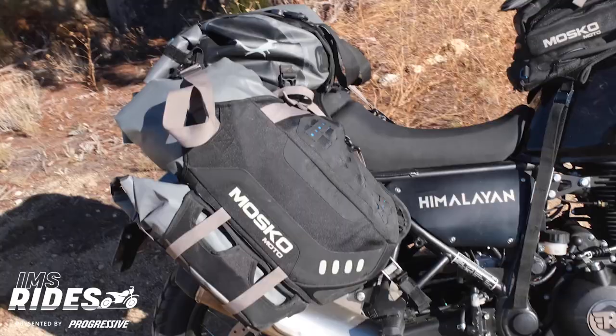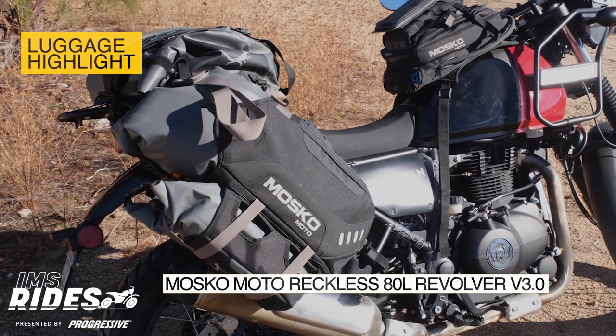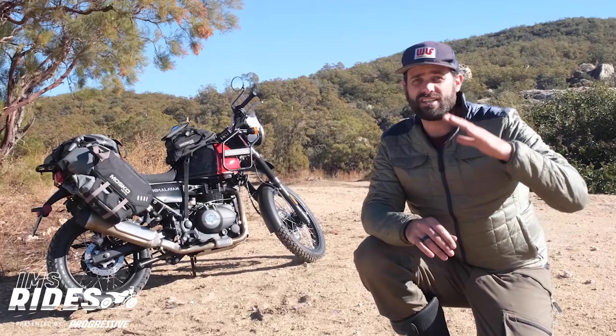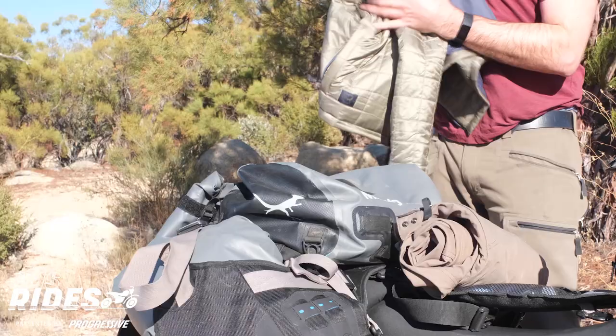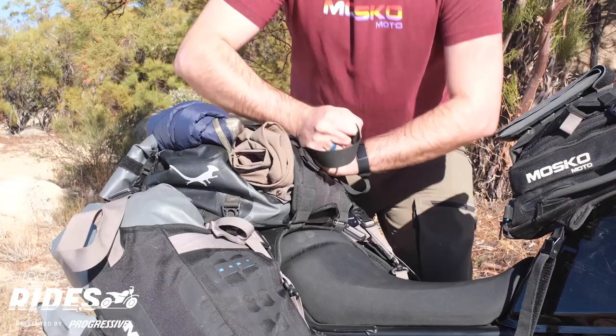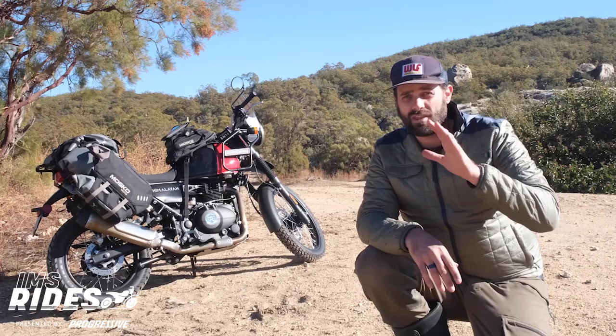Behind me, mounted on the Himalayan, is the Moscow Moto Reckless 80 Liter Revolver version 3.0. This thing is an absolute unit, and what I like most about it is it's a modular system, which means it can fit on almost any motorcycle. It's hella durable, waterproof, and super functional. One of my favorite features is the beaver tail — it's the top section which expands to accommodate awkward or additional items, like some errant firewood or discarded riding gear throughout the day, like an underlayer. If you're living on a motorcycle for three days to six months at a time and want one of the best modular systems on the market, look no further than this one.